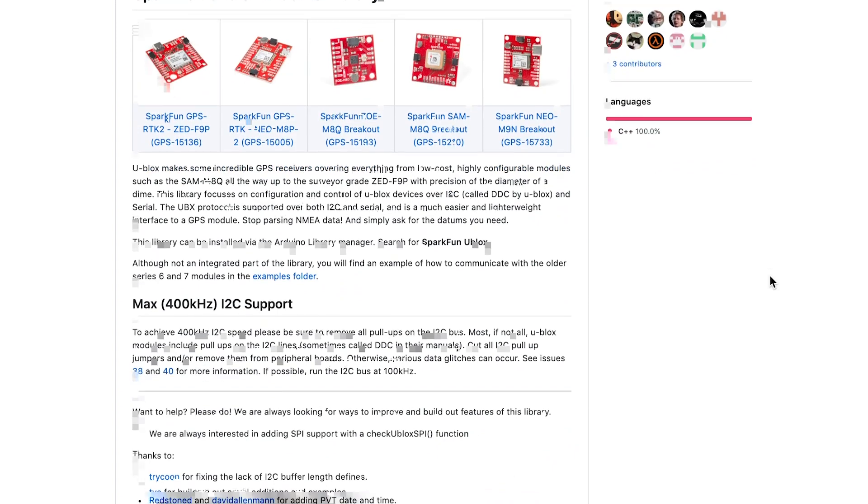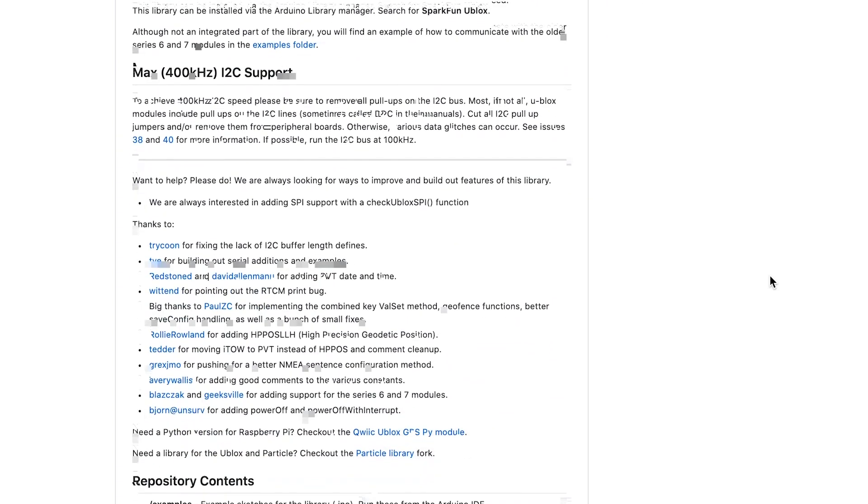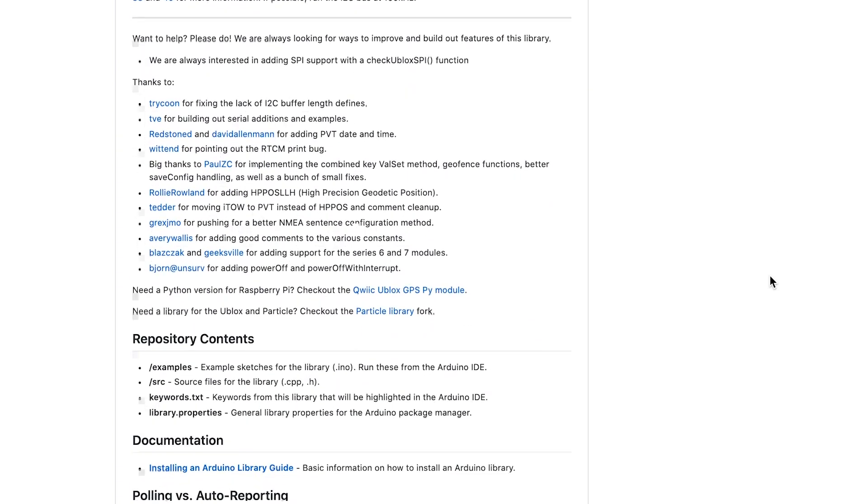Plus, we've created an incredibly thorough Arduino library for uBlox-based GPS products in which you can configure baud rates, update rates, geo-fencing, spoofing detection, and much more.